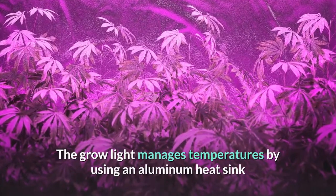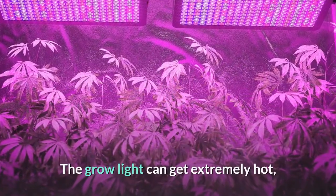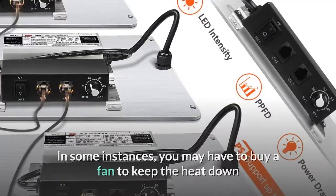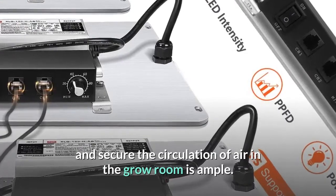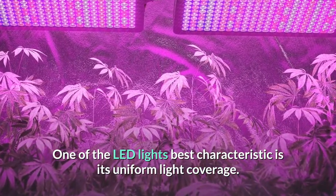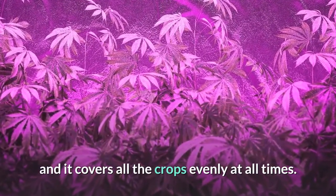The grow light manages temperatures using an aluminum heat sink and does not come with any cooling fans, making it silent. However, the grow light can get extremely hot, which means you have to ensure it is at a safe distance from the plants. In some instances, you may need to buy a fan to keep the heat down and ensure air circulation in the grow room is ample. One of this LED light's best characteristics is its uniform light coverage — it does not fade at any time and covers all crops evenly.